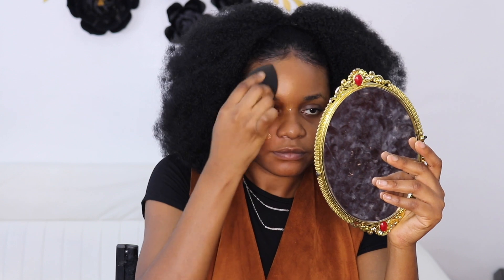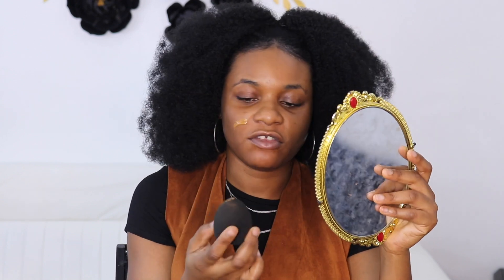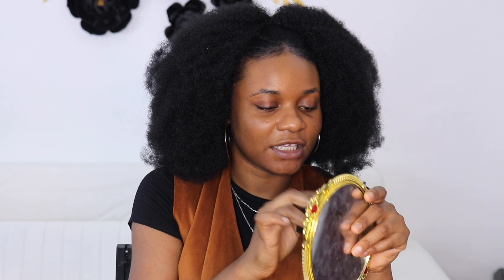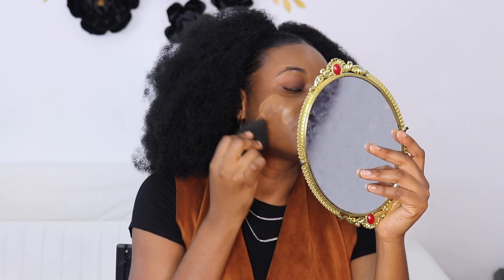Right now I'm just applying my foundation using the Yanga Beauty blending sponge, and I'm just going to try to blend all of this foundation into my skin. I also love this beauty blender I use — it's not hard on the skin. There are some beauty blenders that literally make you hard work from the start.